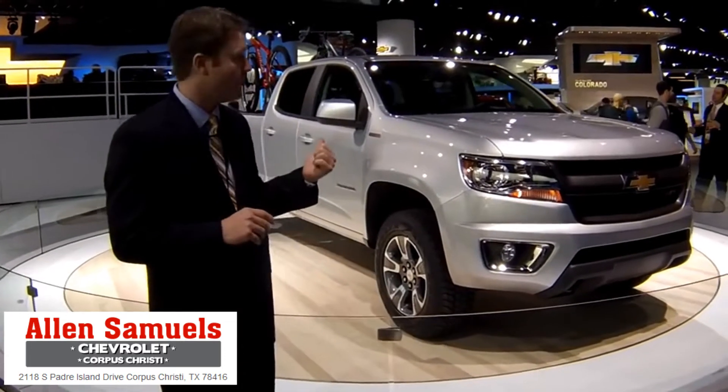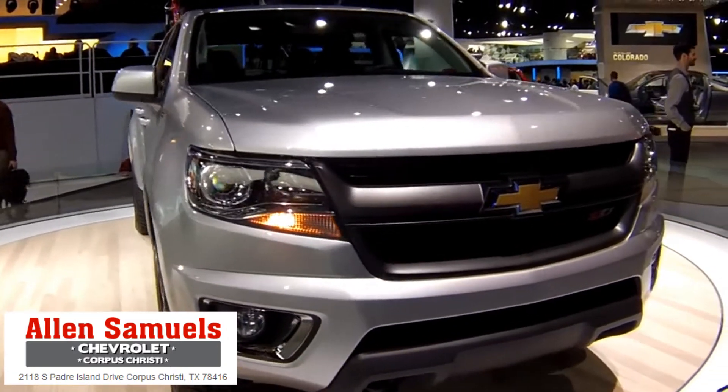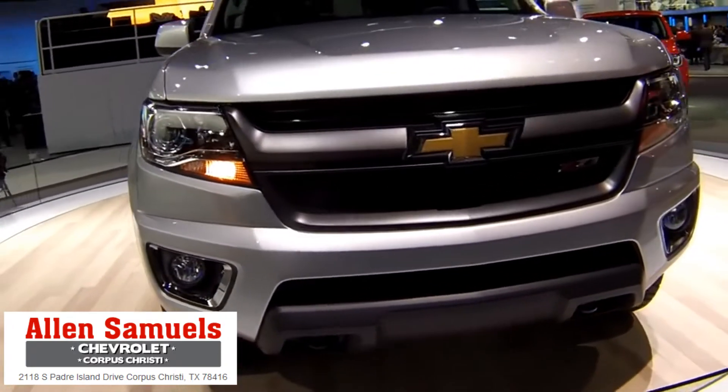One of the vehicles we're seeing come back to market in a big way in the GM lineup is the mid-sized truck segment. This is the Chevrolet Colorado, and debuting at the show here is the brother of this vehicle, the GMC Canyon.